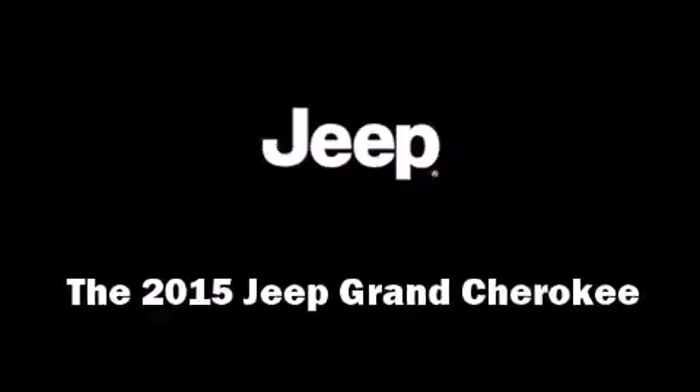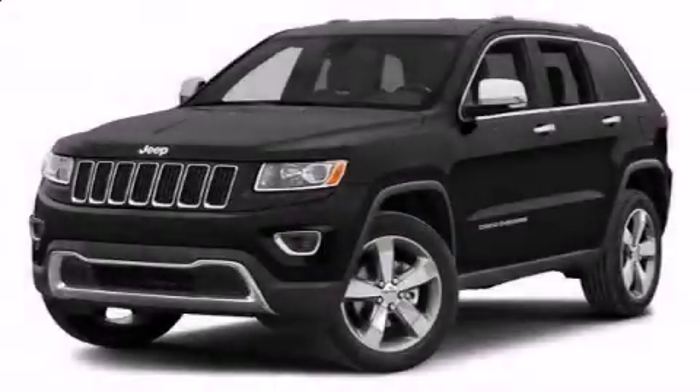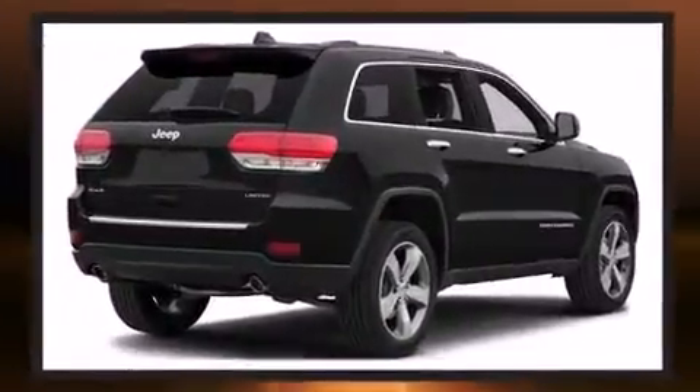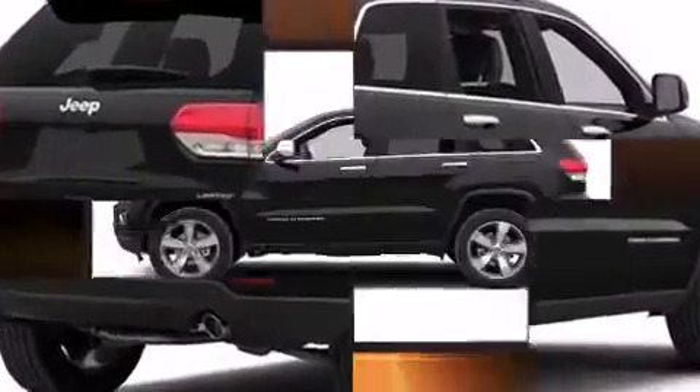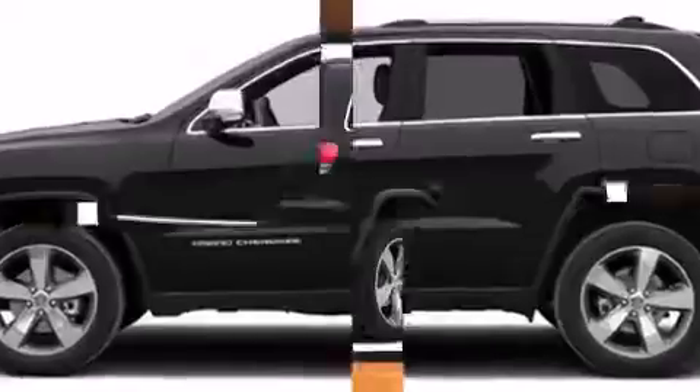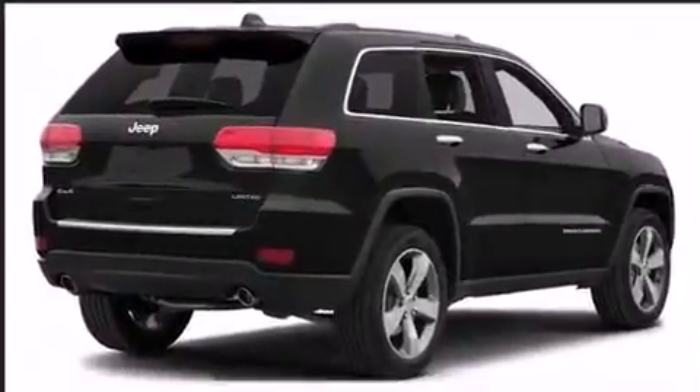The 2015 Jeep Grand Cherokee achieves smooth gear shifts thanks to its refined six-cylinder engine. For added security, dynamic stability control supplements the drivetrain, and four-wheel drive allows you to go places you've only imagined.